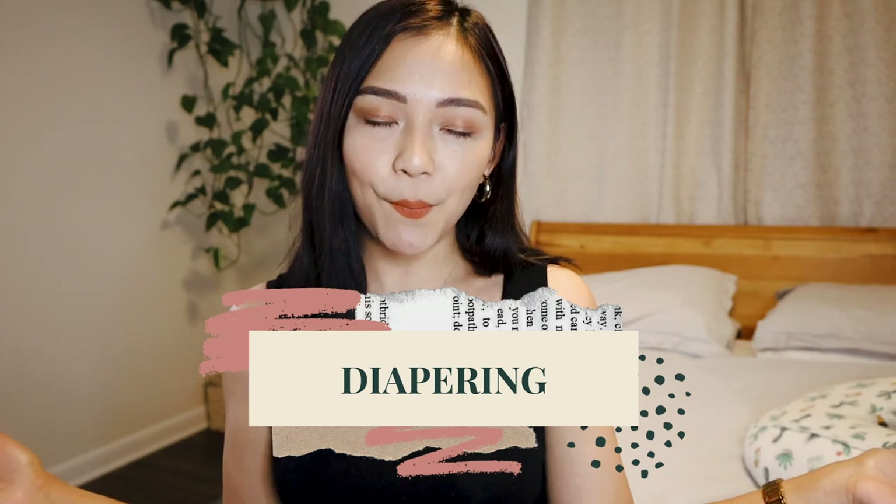Moving on to diapering. The diapers we use are the Huggies Snugglers — we've used Huggies ever since she was born with no problems. That said, I don't recommend stocking up too much before your baby arrives because you don't know if they'll have an allergic reaction. What I did was get a lot of samples from different brands to see which one we liked, and then had just one box of Huggies in preparation.